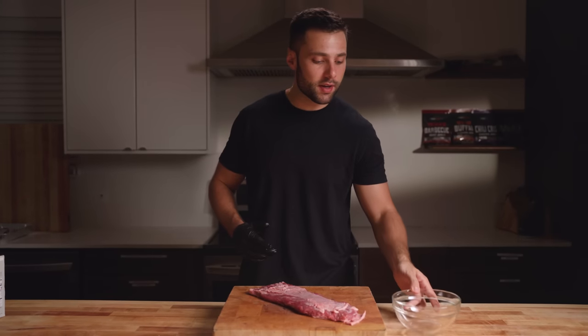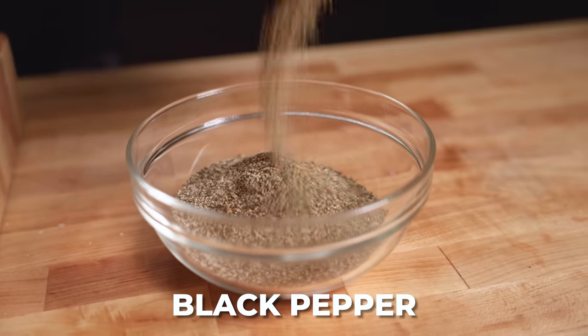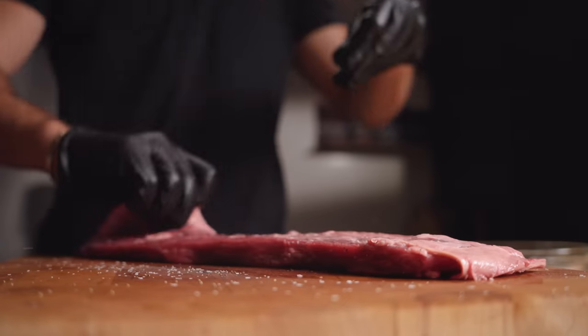When it comes to seasoning each of these cuts, we're going to keep it all the exact same — very traditional with just 50% salt and 50% black pepper. This is your standard Texas barbecue blend. It's relatively thin cut, so no need to go too heavy on the seasoning.